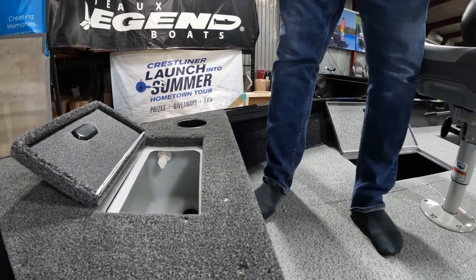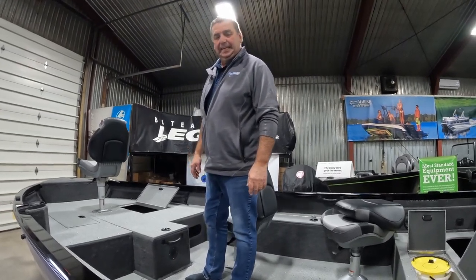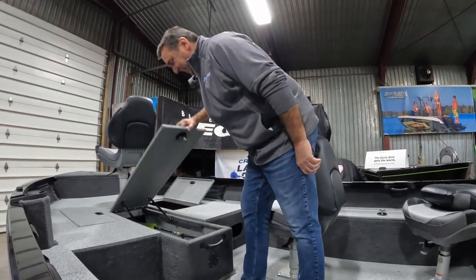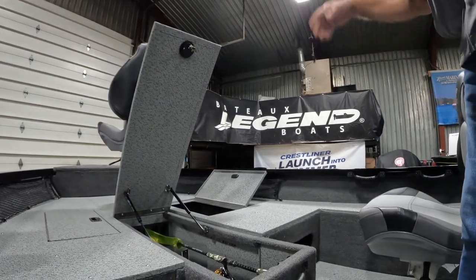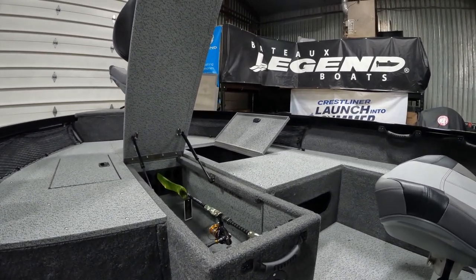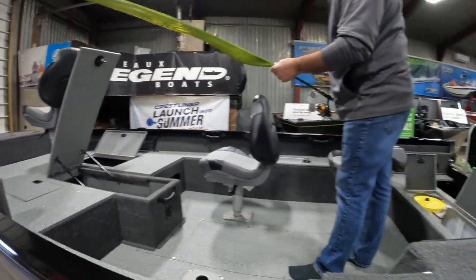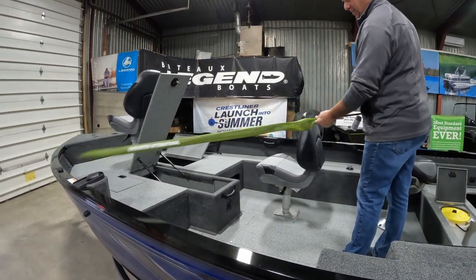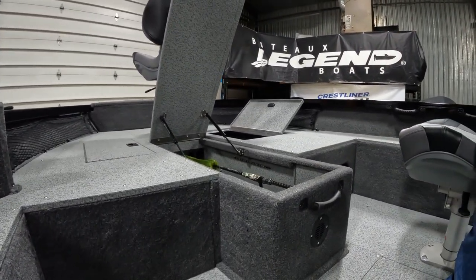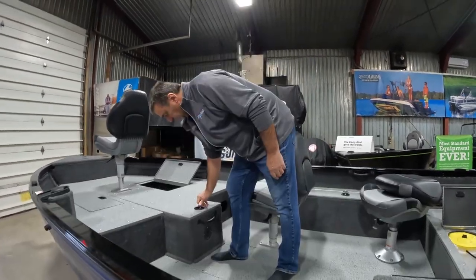Crestliner does a good job thinking about all the little things that make fishing more comfortable. One of my biggest things I like to have in a boat is a rod locker — that is the most important thing. We have ten slots for up to a seven foot six rod, or two spaces for two-piece rods as well. This seven-three fits in there beautifully. Any batteries from your trolling motor are stored underneath the rod locker — easily accessible but out of the way.